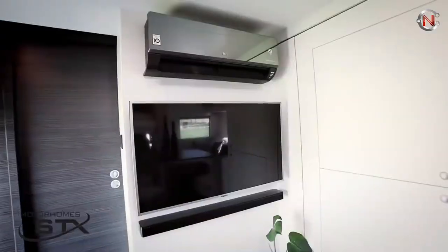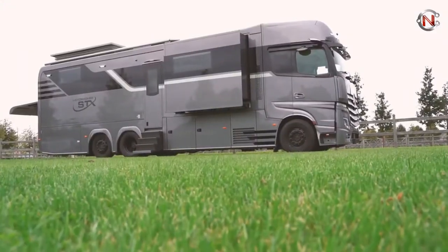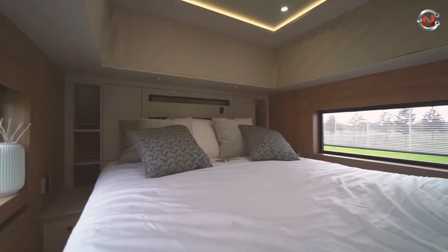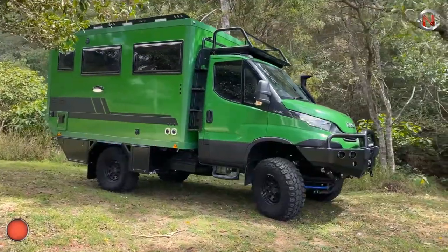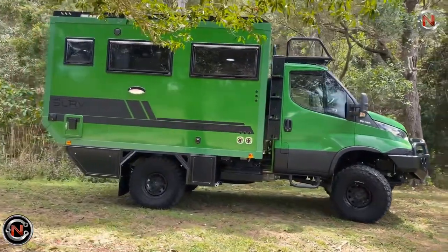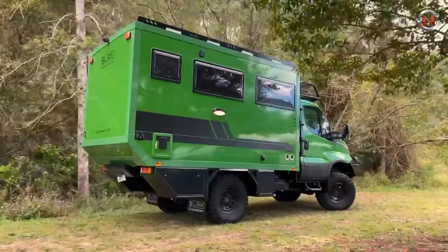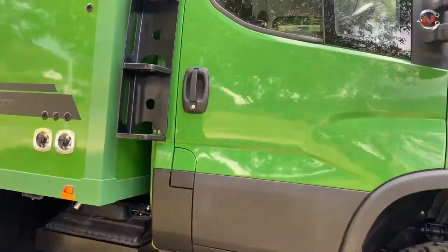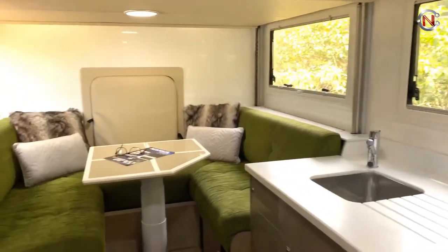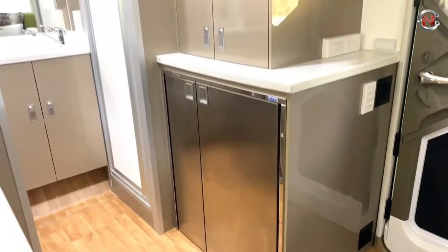SLRV Iveco Daily 4x4 — the Iveco Daily 4x4 motorhome comes with an expedition-specific vehicle foundation, super single wheels and tires, a high and low range transfer case, and front, rear, and side doors with center and rear differential locks. It has fantastic off-road capability. It offers a large living area, and the motorized drop-down bed option provides a new dimension to the interior space while still delivering everything you'd expect from a mobile home.